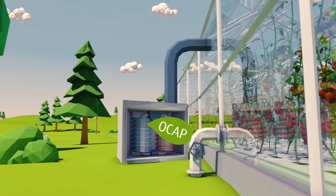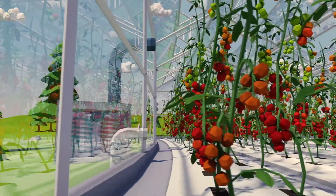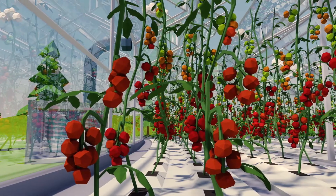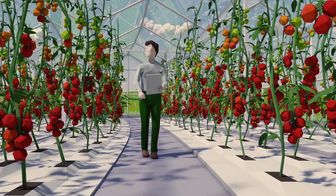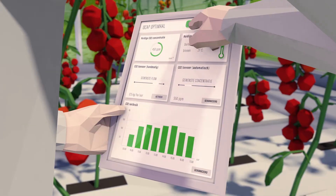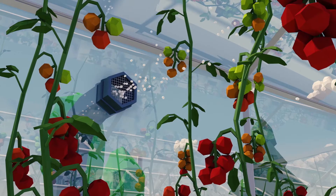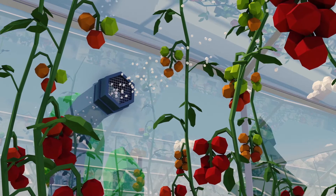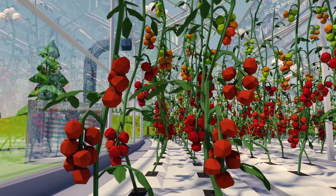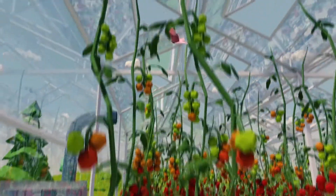This is pure CO2, which not only saves natural gas, but also allows horticulturalists to grow their crops even better. Scientific research is the foundation. Special software has been developed for and with horticulturalists to enable them to accurately dose and optimize their CO2 consumption. The intelligent horticultural tool is called OCAP Optimal. That means cleaner and tastier tomatoes and nicer flowers.